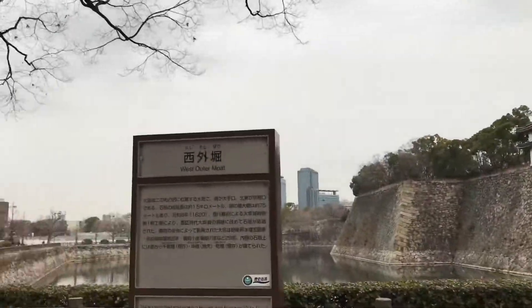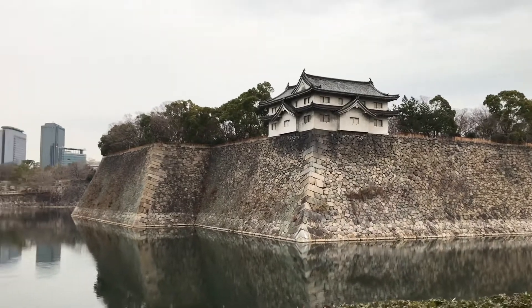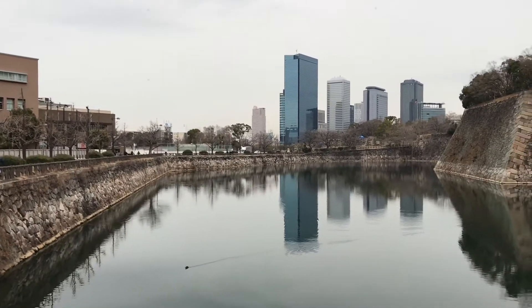We have arrived at the west outer moat of Osaka Castle, and this is the moat here. One lonely duck swimming around — very, very pretty.